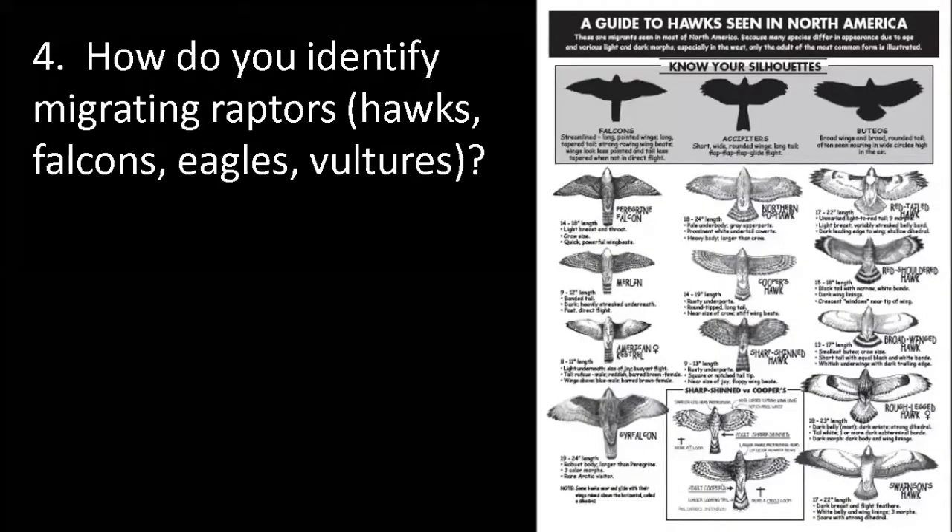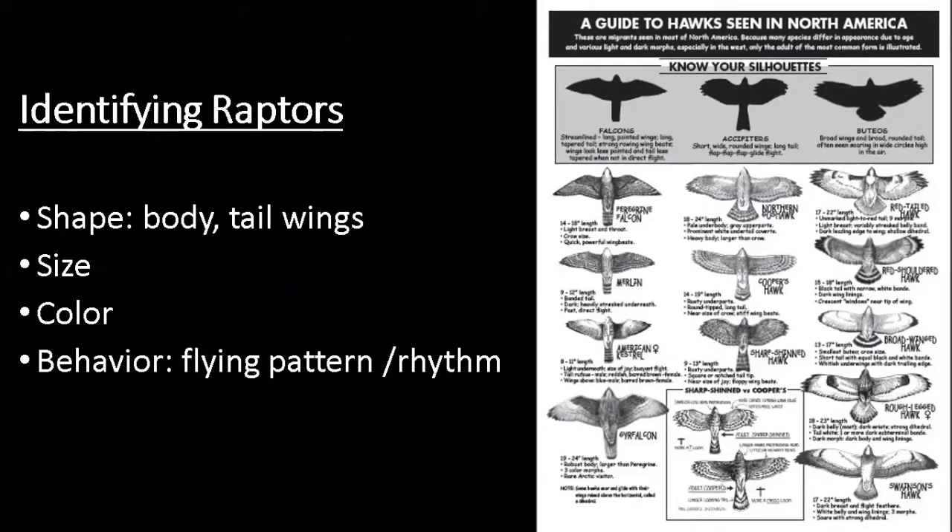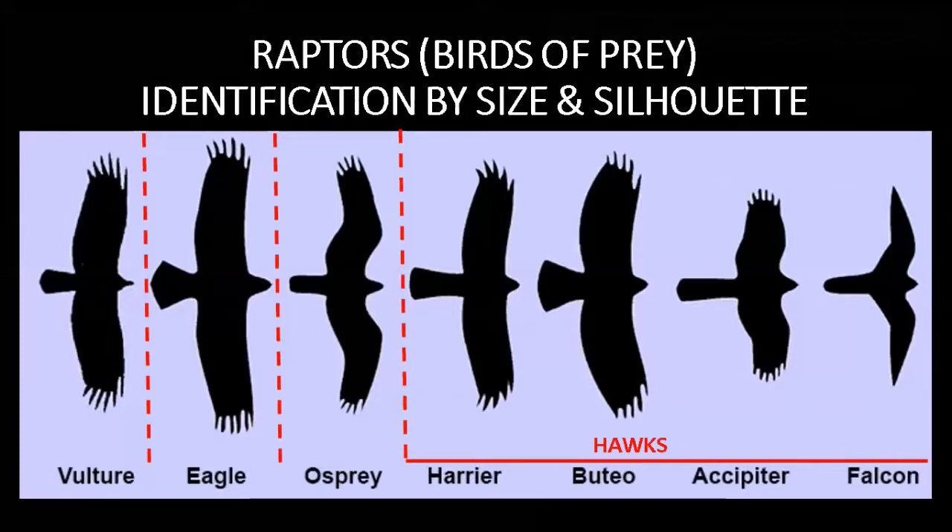How do we identify migrating raptors? There's a chart of the common hawks seen in eastern North America - notice the different sizes, shapes, and color patterns. Looking from below, even when lighting is poor, we can see different shapes of the different types of raptors - falcons on the right, hawks in the middle, eagles and vultures on the left. We identify them by looking at the shape of the bird, its body shape, its tail, its wings. We look at size and color, although color is difficult because they're flying at a distance. Then we look at behavior - how do they fly, what's the rhythm, how do they hold their wings? Even looking at a silhouette, you can tell pretty much what category they are.